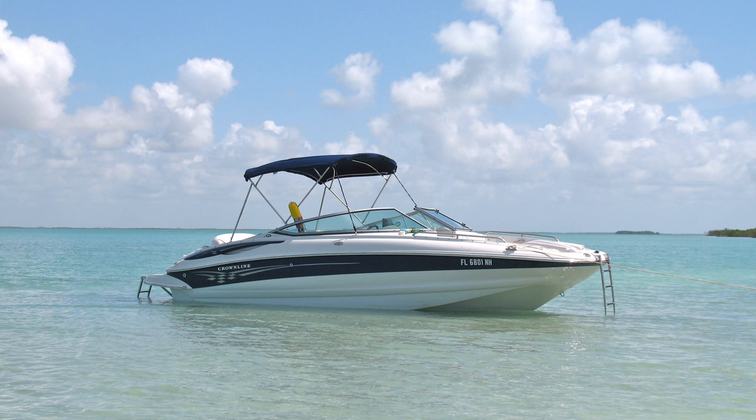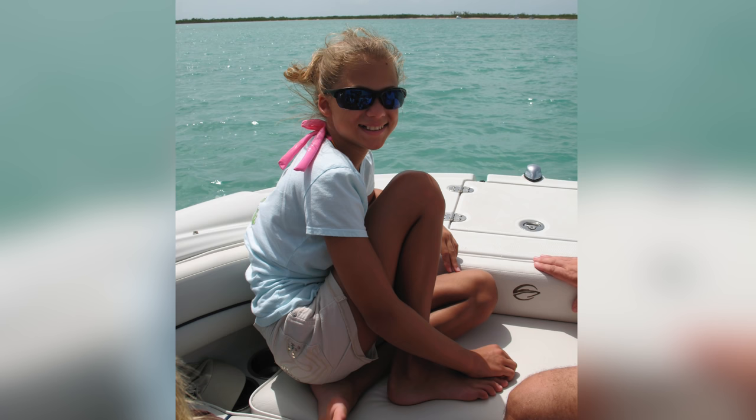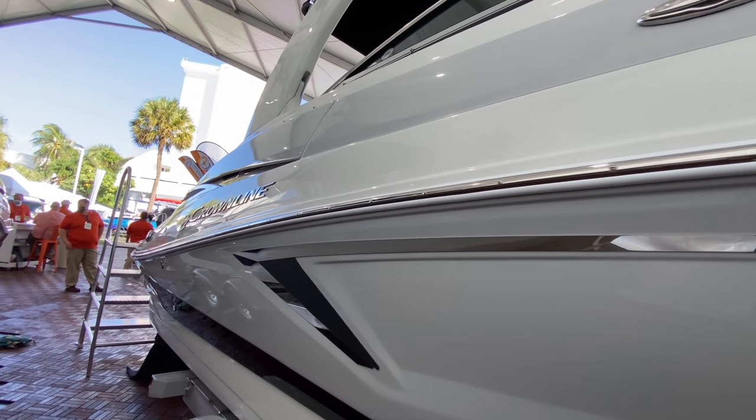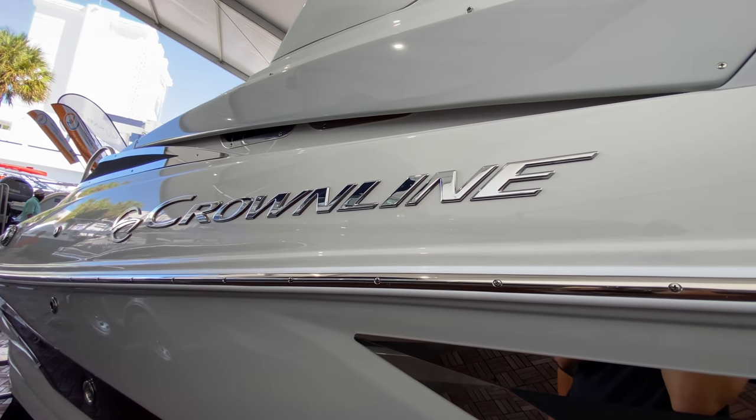The very first boat we are on is a deck boat slash cruiser — this would be your ultimate family boat. This is great for sandbars and cruises, and this boat actually has some history for us. We're on a Crown Line and that was our family's very first boat ever. We're on the 25-foot Crown Line; our family had the 24-foot Crown Line many years ago, so this is basically the same model just about 10-15 years later.